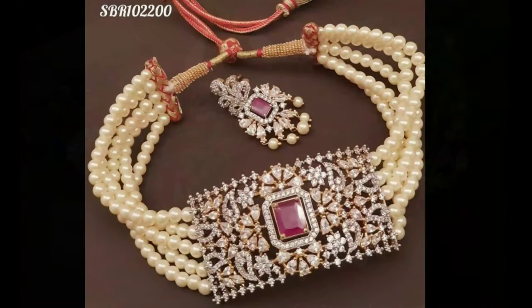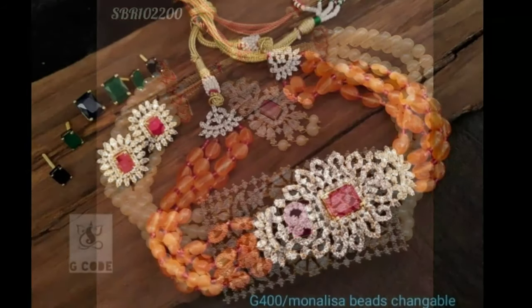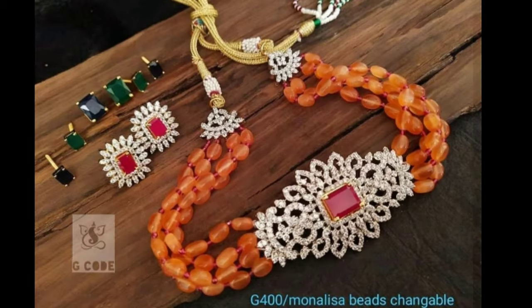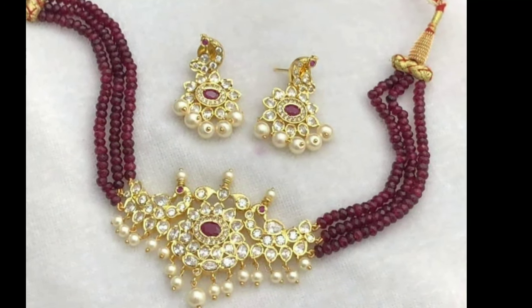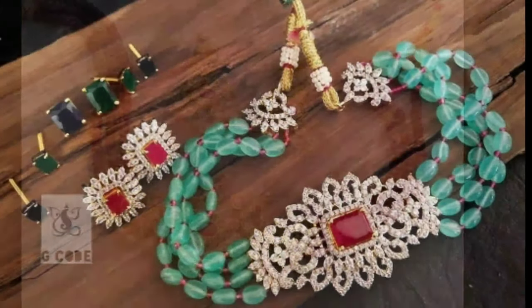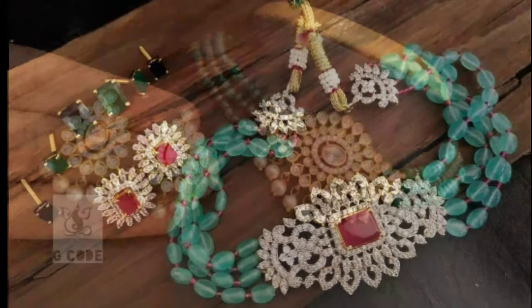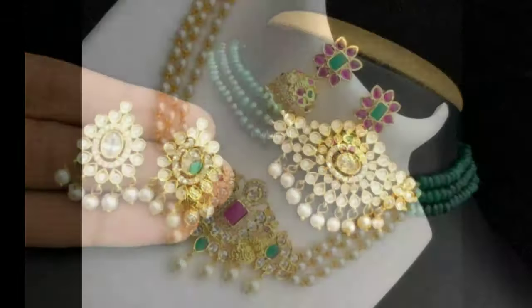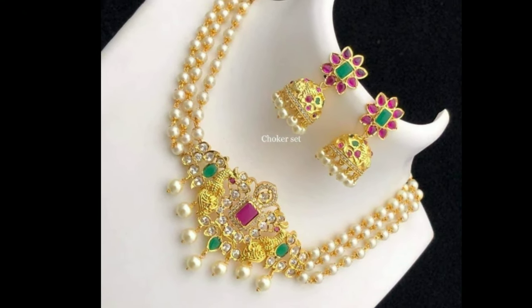Pearl choker necklace designs play an important role in completing a bridal look. In fact, it is the most important piece of jewelry a bride wears. There are times when you just need to wear a choker necklace and you are good to go with your bridal look. The ideal scenario to wear just a choker necklace is when you are wearing a heavy blouse with multiple embroideries. However, you can also pair beautiful choker necklaces with other pieces of ornaments for the neck as well.